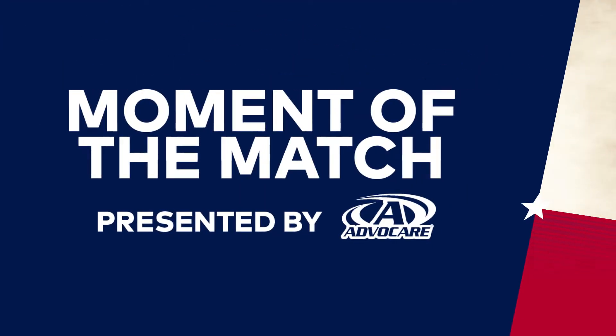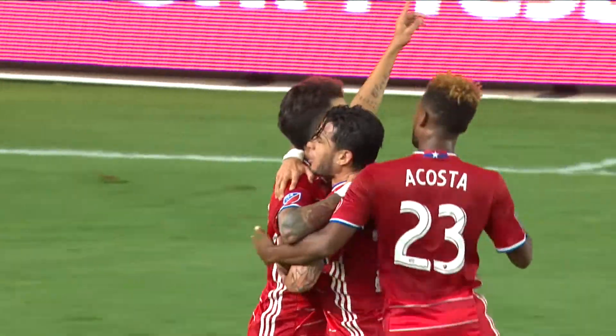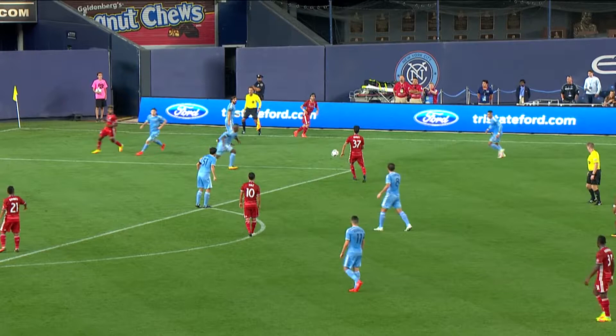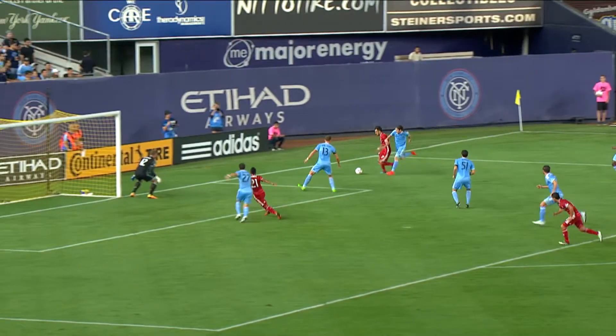AdvoCare presents our moment of the match, and this week's beauty comes in the 20th minute against New York City FC. This one drives off of Saunders and into the net. That was Maxie Arrudi's eighth goal of the season as FC Dallas played to a 2-2 draw at Yankee Stadium.